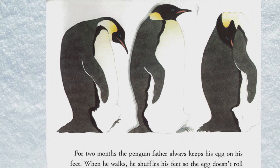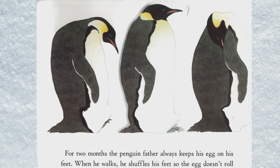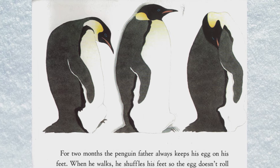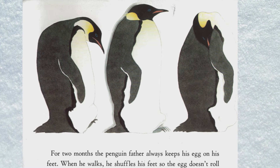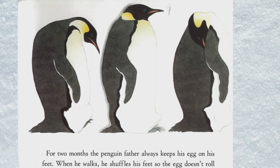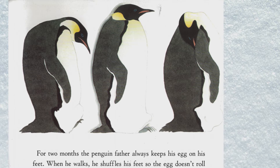The penguin father always keeps his egg on his feet. When he walks, he shuffles his feet so the egg doesn't roll away. He sleeps standing up. He has no food to eat, but the fat on his body keeps him alive.